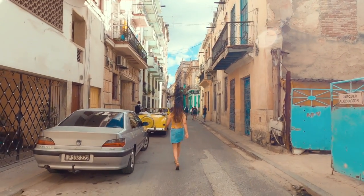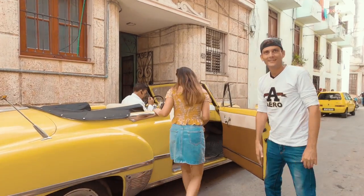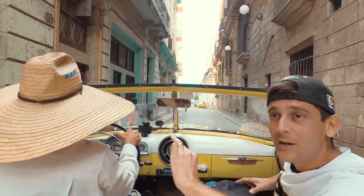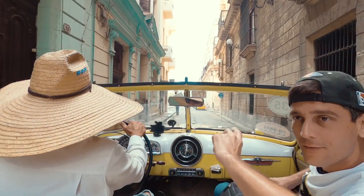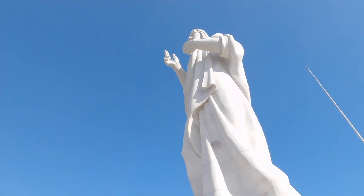Arriving in Havana, the first thing I recommend you do is take a classic car tour of this vibrant city. The tour company collected me in the morning from the Casa Particularis. My tour guide Angel gave me a whirlwind tour of the city which lasted about 6 hours and cost 130 CUC for two people.